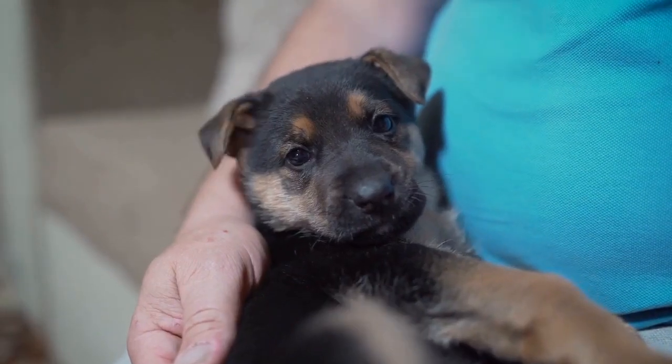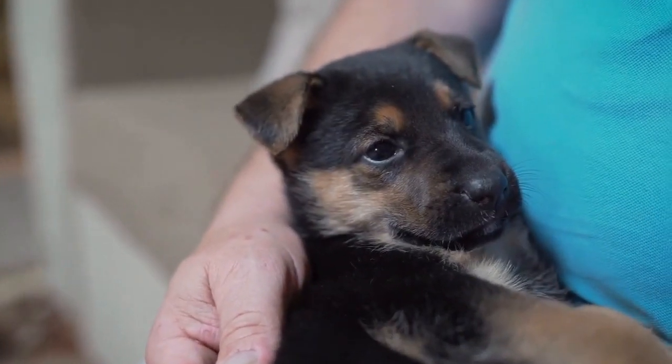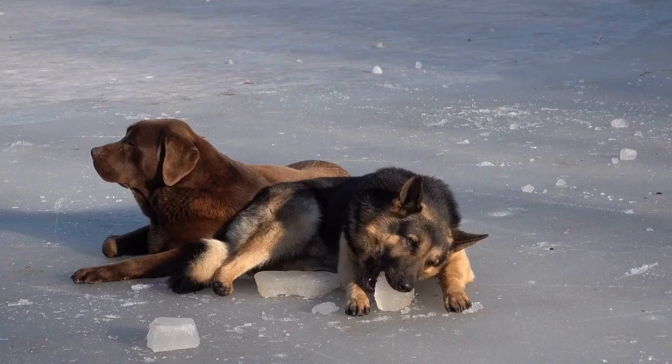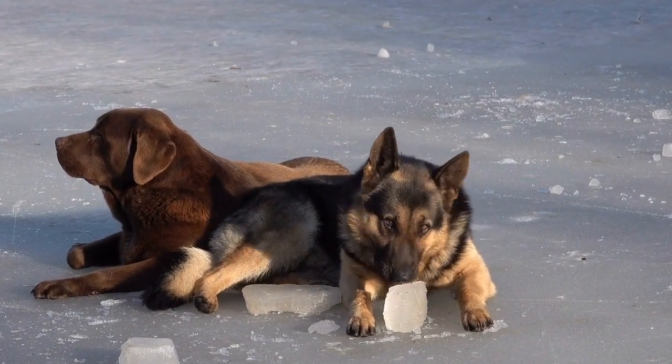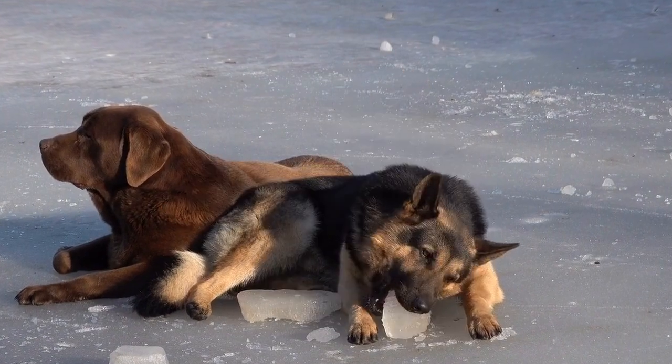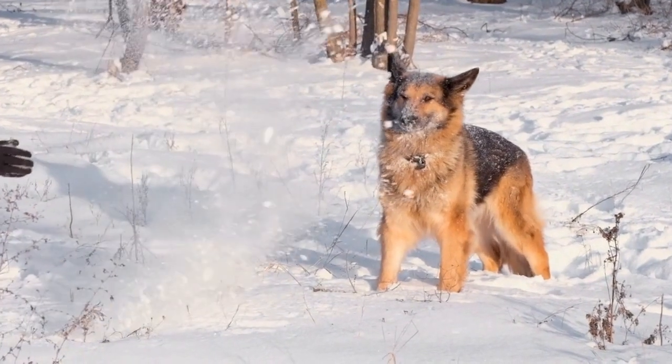In conclusion, Halloween is the perfect opportunity to show off your creativity and bond with your German Shepherd. With so many exciting costume options available, you can transform your furry friend into anything your imagination desires. Just remember to prioritize your dog's comfort and safety above all else.